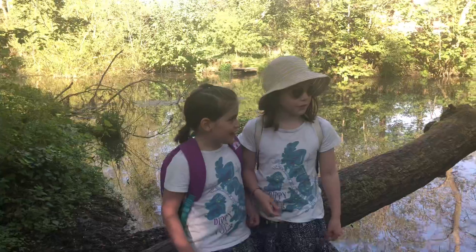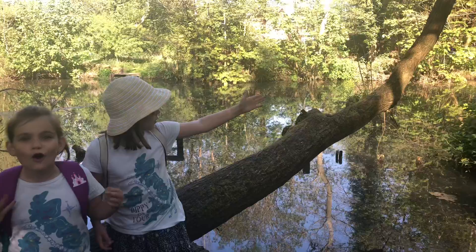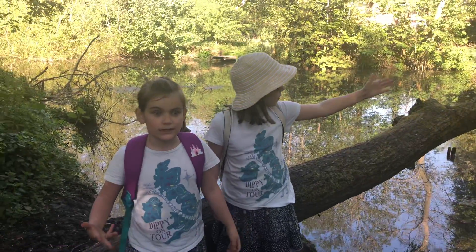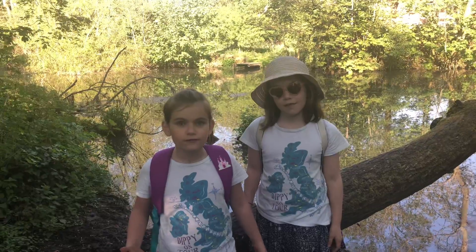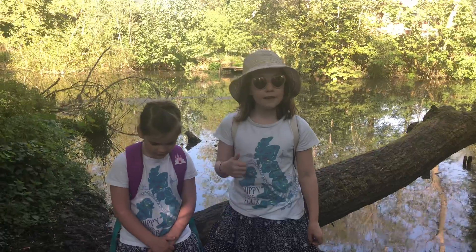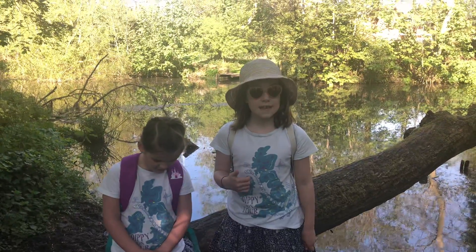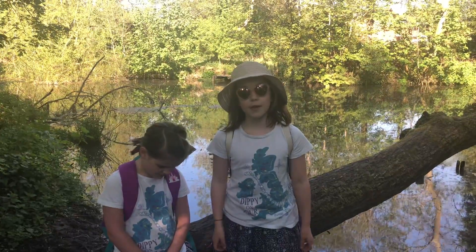And over there, like a couple of minutes away, it's the oldest bridge in Hadley that cars still drive across. If you can see it, please like this video if you can see plants growing in the water.